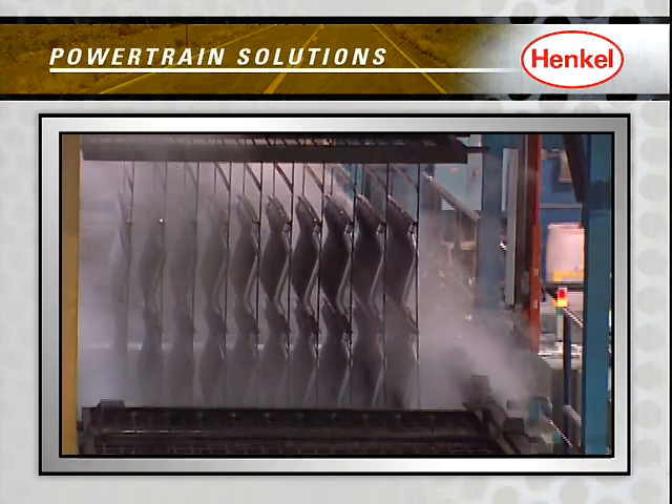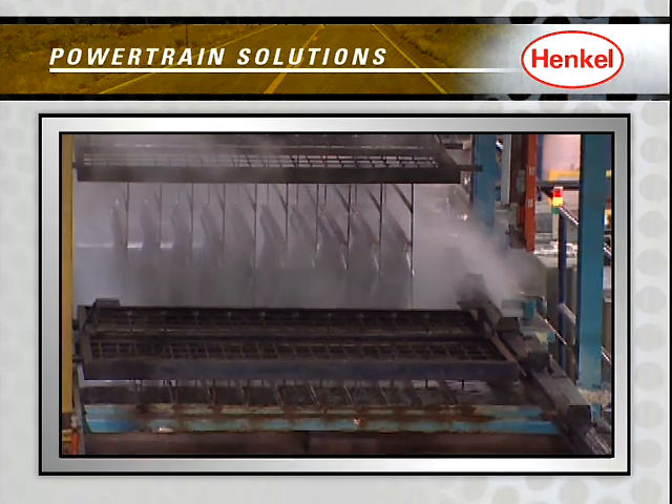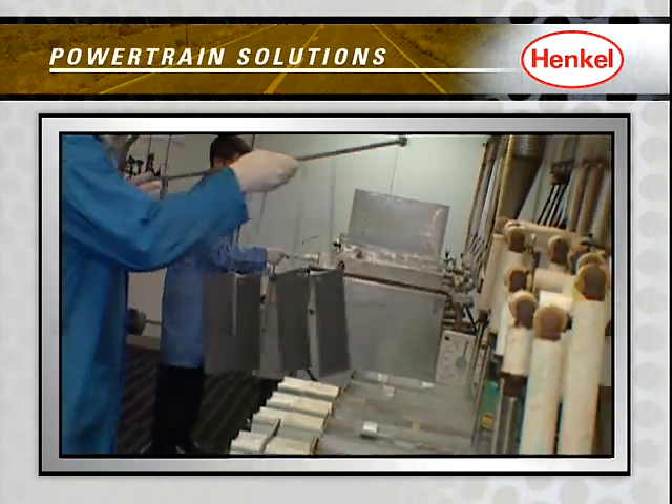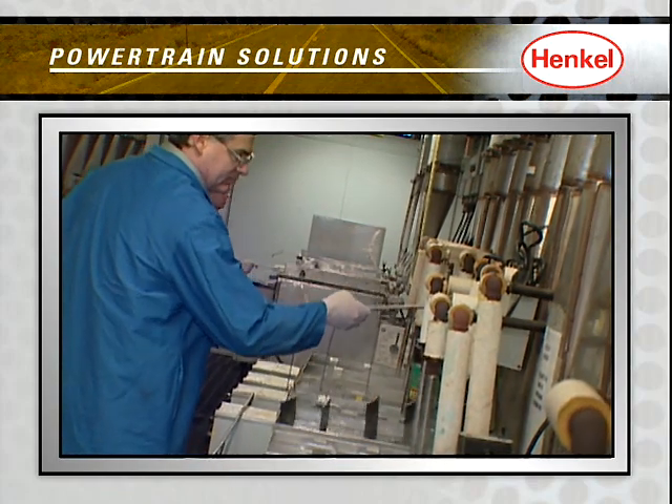While Henkel's Allodyne and Bondarite products, in the pre-treatment and coating arena, properly pre-treat and ensure high-quality performance of light or heavy metal components.